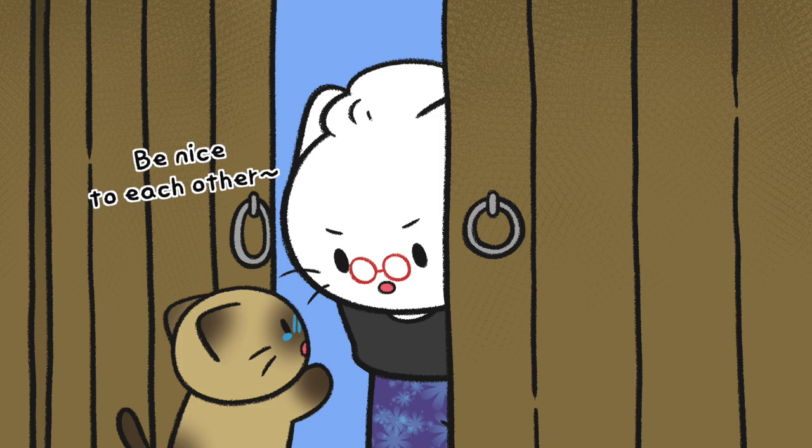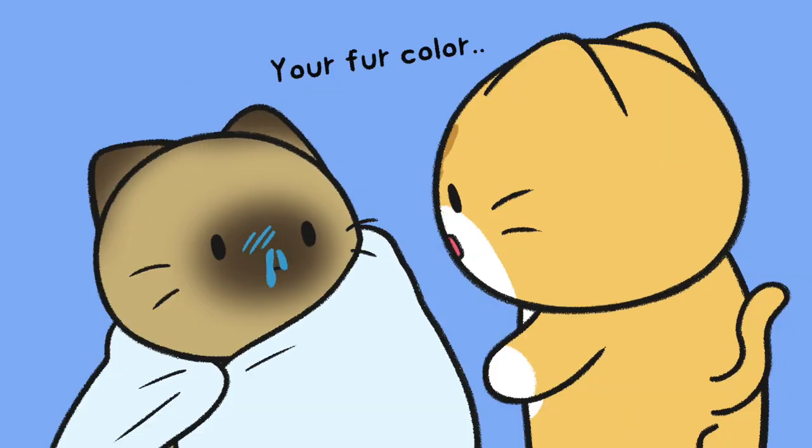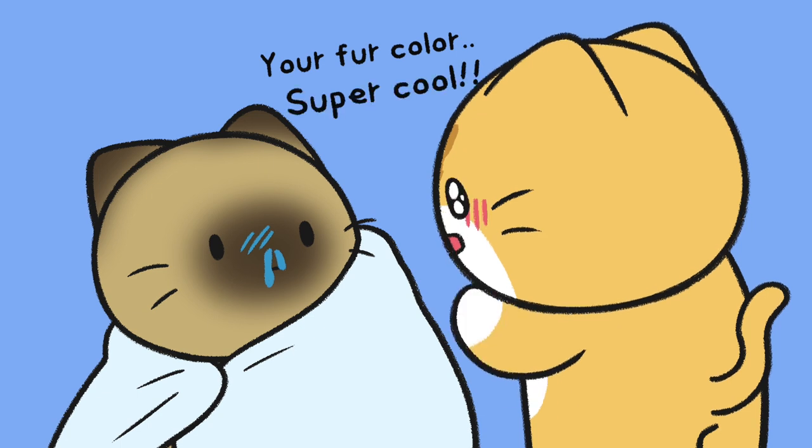In the case of Siamese, Burmese, and Tonkinese cats, their fur colors can turn darker if the temperature around them decreases.